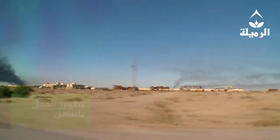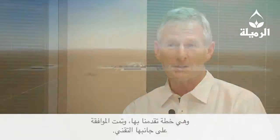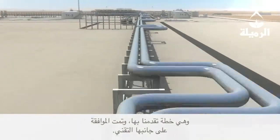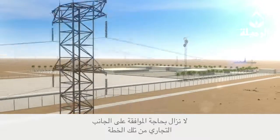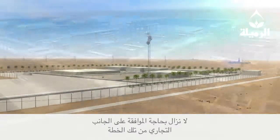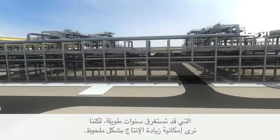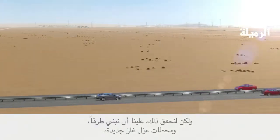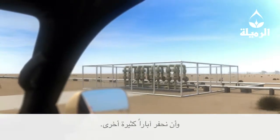The next stage of Rumaila is the enhanced redevelopment plan — something we've submitted and that has been approved on the technical side. We still need to approve the commercial side of it. It's going to take many, many years. But you can see a potential where production can increase significantly. To do that, we need to build roads, new degassing stations, and many more wells.